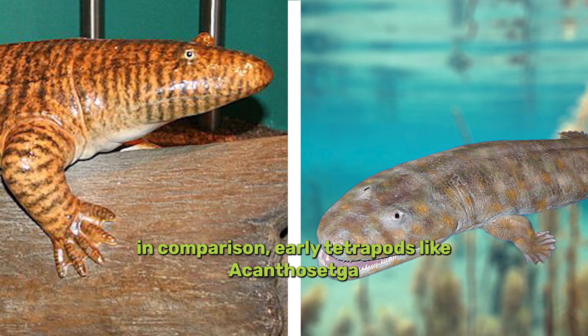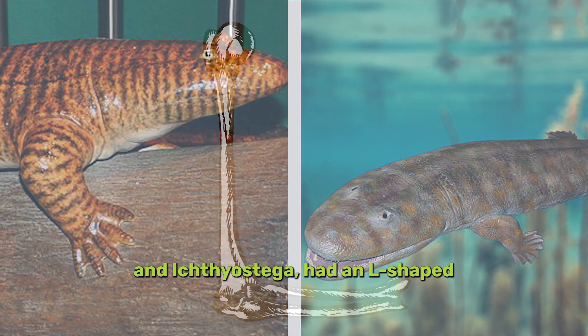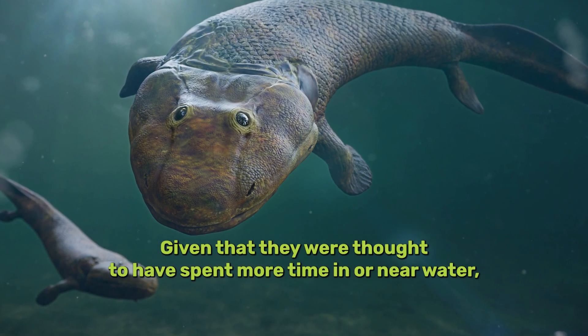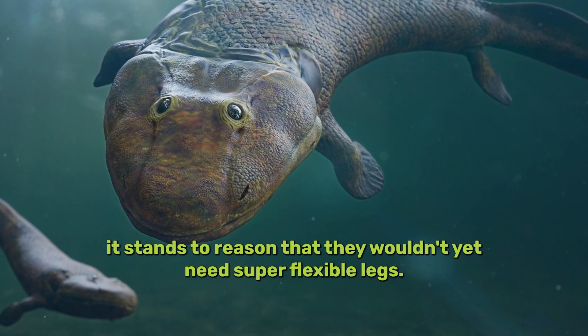In comparison, early tetrapods like Acanthostega and Ichthyostega had an L-shaped bone in their upper limbs that may have restricted their mobility on land. Given that they were thought to have spent more time in or near water, it stands to reason that they wouldn't yet need super flexible legs.